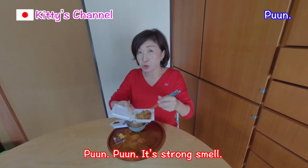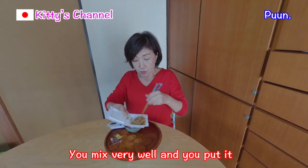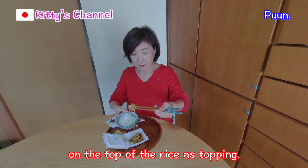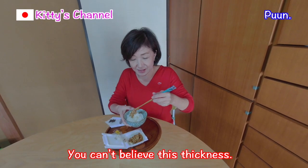It is a strong smell. Anyway, you mix very well. And you put it on the top of rice as a topping. You can't believe this thickness, right?